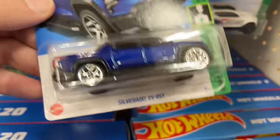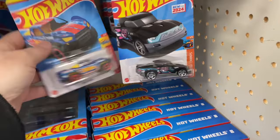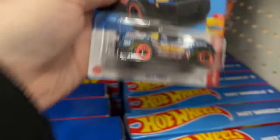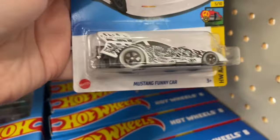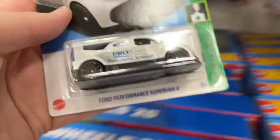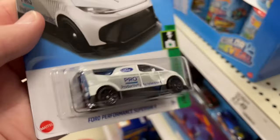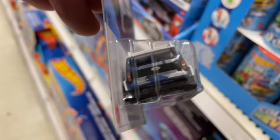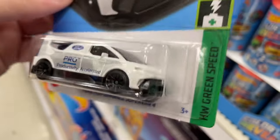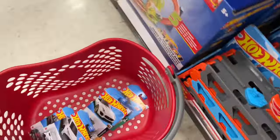Here's another Silverado, a Baha truck. Mustang funny car — oh, Ford Performance Super Van, new for 2024. Another new casting. Check it out, the back looks like it has a repair Java right with a blue tail. That's interesting.